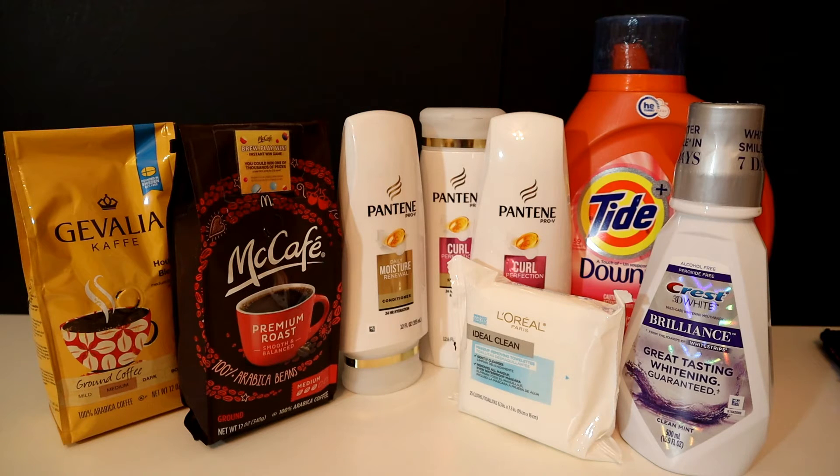In that transaction I also included the Crest mouthwash — this one was priced at $4.99, it's the 3D White mouthwash — and if you buy one of those you get a $2 Extra Care Buck back. So for that transaction it totaled $34.42.